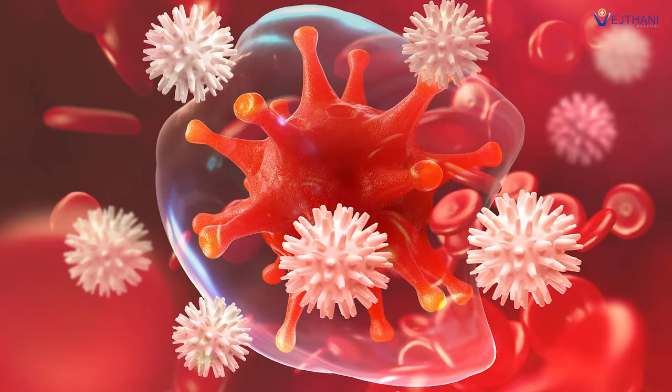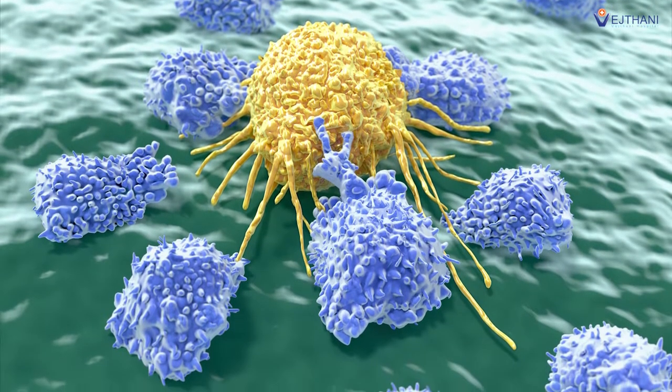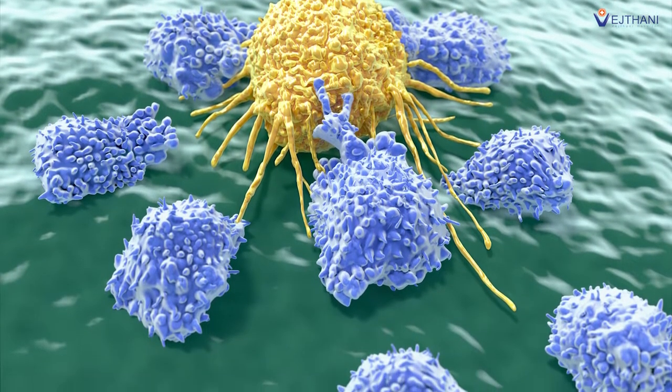Immunotherapy relies on the function of the patient's immune system. Typically, the immune system monitors and destroys foreign substances such as germs and cancer cells.